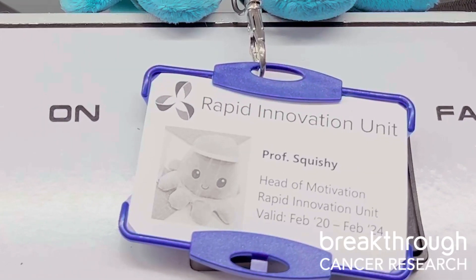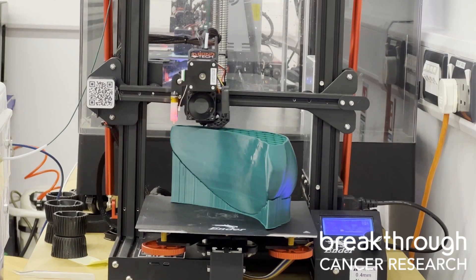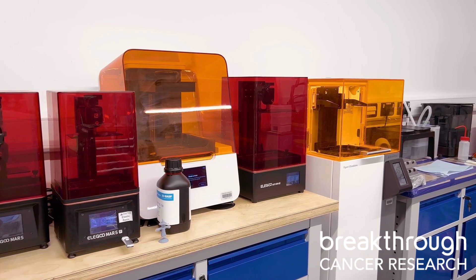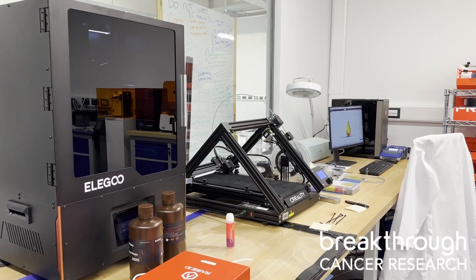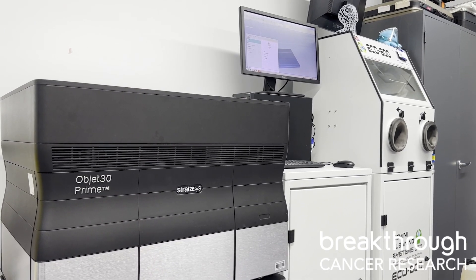At the Rapid Innovation Unit, we work directly with patients and clinicians at the point of care — on the ground in the hospital — to identify unmet clinical needs. We do that by putting patient quality of life as a focus and working directly with the user. We take those needs back to the Confirm Research Centre, develop a design solution using 3D modelling software and our suite of 3D printers, and turn around a quick solution using the technology and expertise we have here.